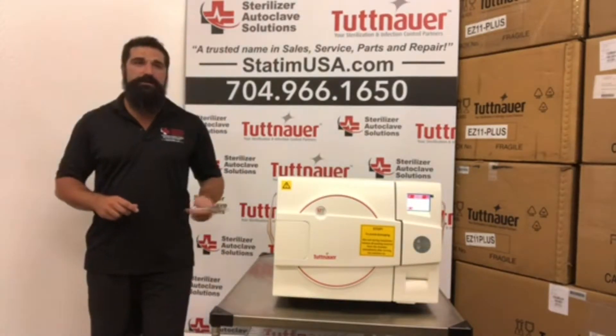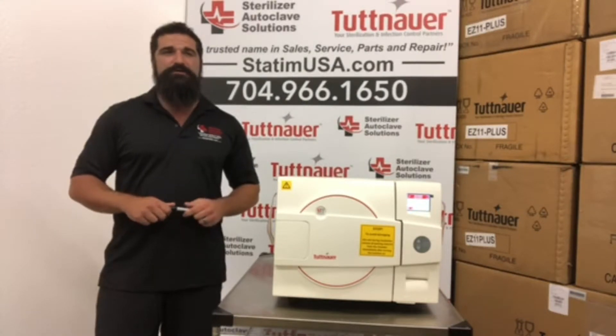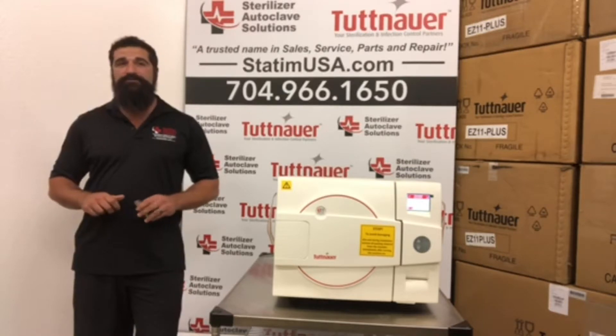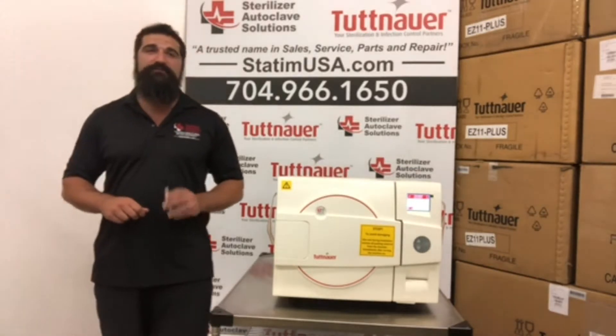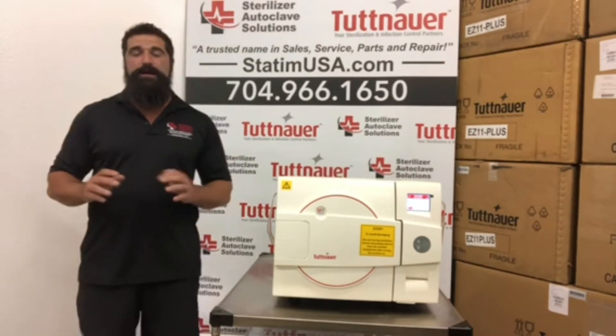As far as speed goes, it's got dynamic air removal technology. It can do unwrapped instruments in as little as 28 minutes and wrapped instruments in as little as 55 minutes. Its closest competitor is about an hour to an hour and 10 minutes.